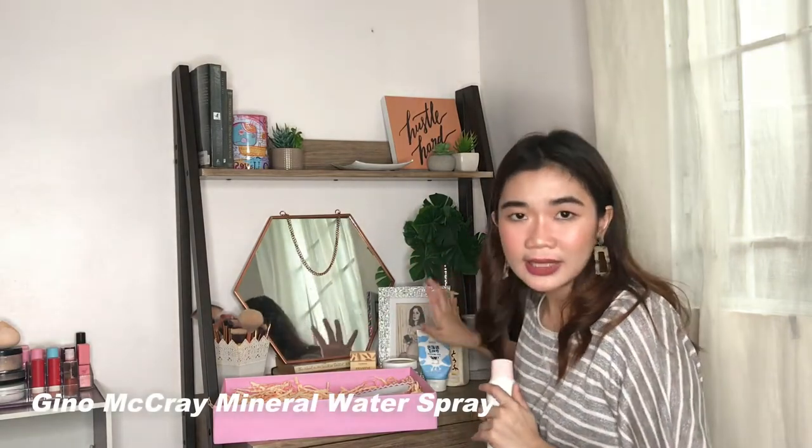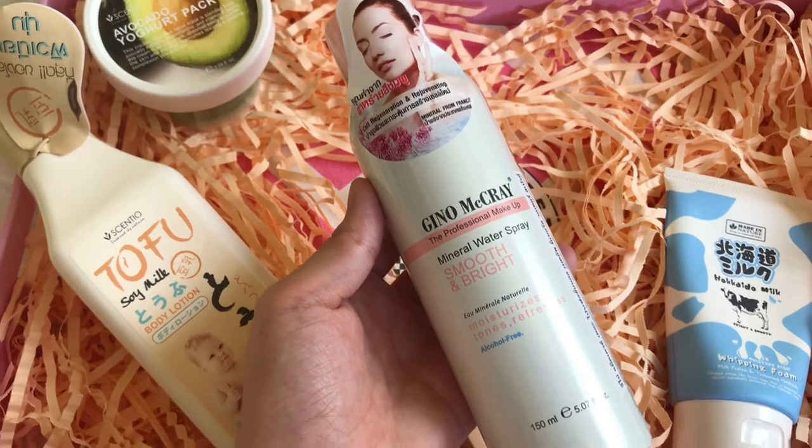The last thing in this beauty platter is the Gino Macrae Professional Makeup Setting Spray, also called the Mineral Water Spray. If the others were for skincare, this one is for your makeup. The mist is very fine — it doesn't feel like water is being splashed on your face, which can ruin your whole day if you put effort into your makeup. I've already tried a couple of setting sprays, but this one has no unpleasant smell. With other sprays you just tolerate the smell for the sake of your makeup lasting longer, but this one I really love — I can use it everyday without dealing with that pungent or chemical smell of a typical setting spray.